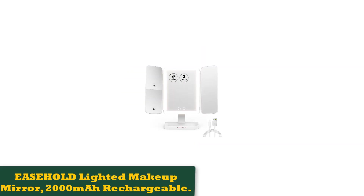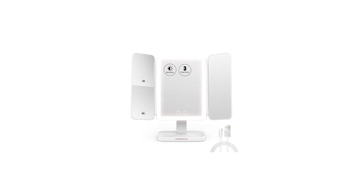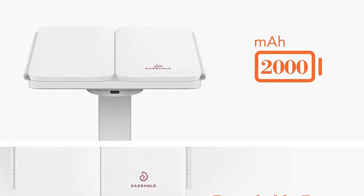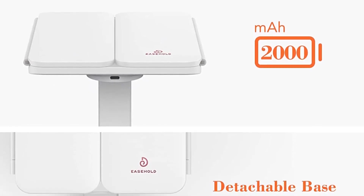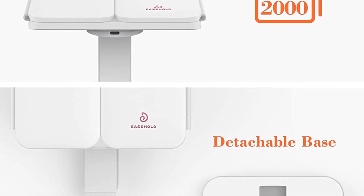Number 1: Easehold Lighted Makeup Mirror, 2000 mAh Rechargeable. A tri-fold mirror, while typically bulkier than regular mirrors, lets you view your face from various side angles in addition to head-on. This Easehold mirror comes with 4 magnification levels — regular, 2x, 3x, and 10x — and holds the distinction of being the top-rated makeup mirror among Amazon reviewers, with over 8,505 five-star reviews, praising its rotational abilities and multiple light settings.